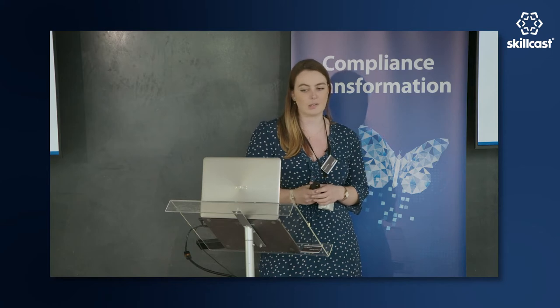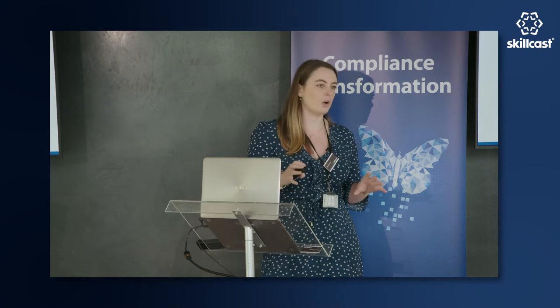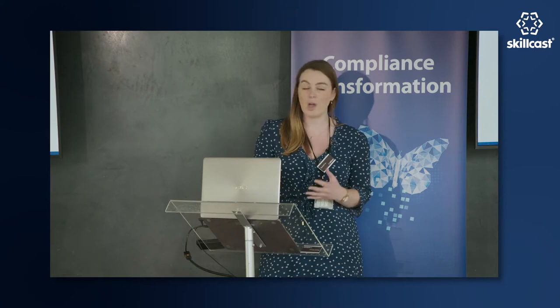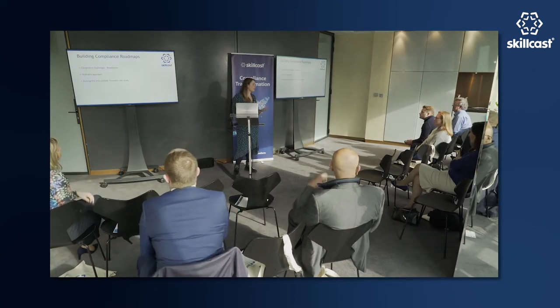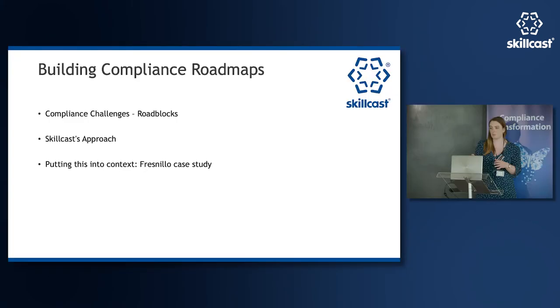The focus of this presentation is on building compliance roadmaps — covering the roadblocks to that compliance roadmap, the purpose of the roadmap, and Skillcast approaches. I've spoken recently with one of my clients, a mining precious metals company called Fresneo, based in Mexico. They gave really valuable insight into how they're using compliance roadmaps and working with Skillcast, and the impact that it's had on the business.